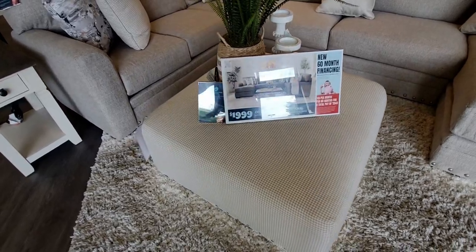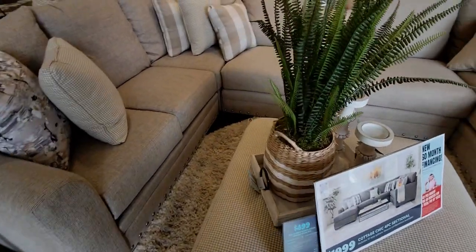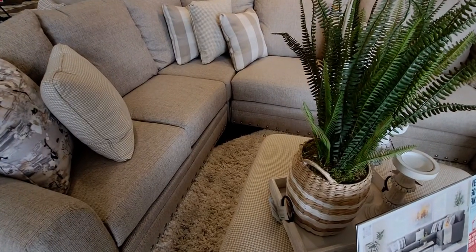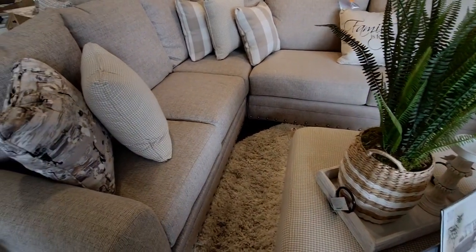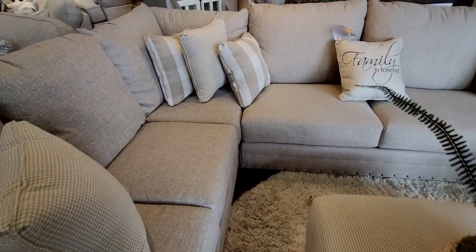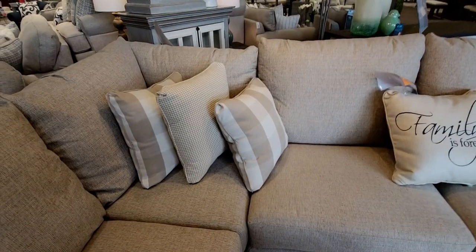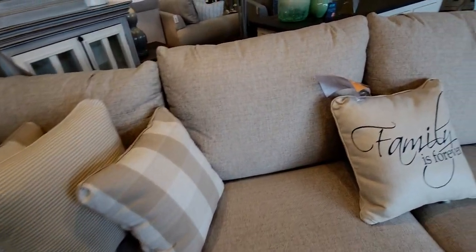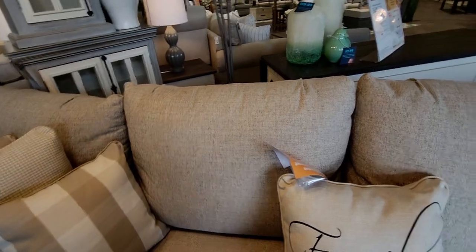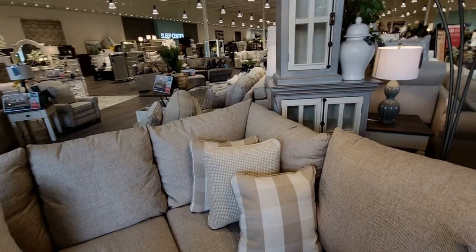I also want to mention — I actually used to sell furniture. I worked as a sales associate in a furniture store, so it was really nice to be here. It kind of brought back memories. When I was reading the information about each piece, I remembered how important certain details are — for example, the details that make a great sofa.